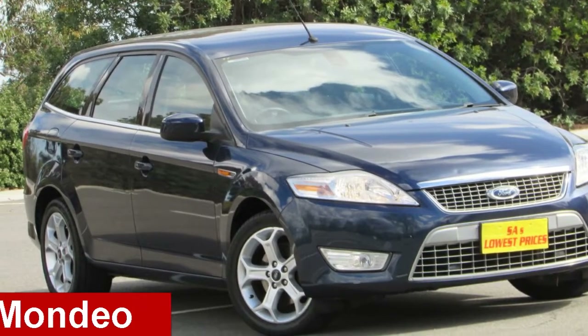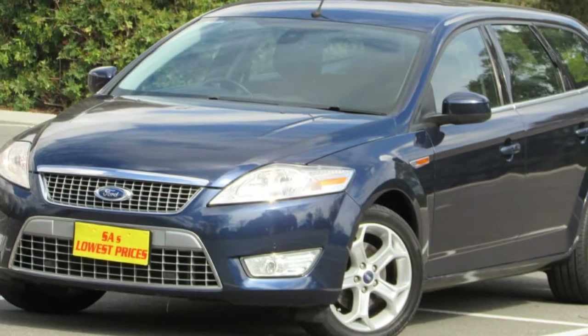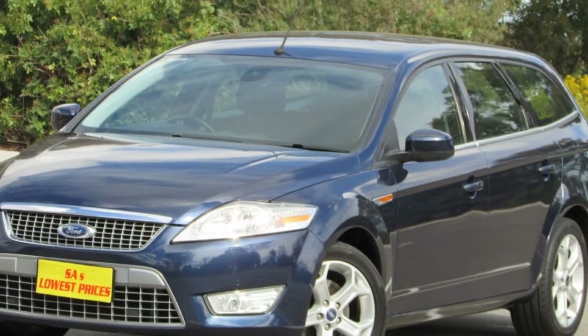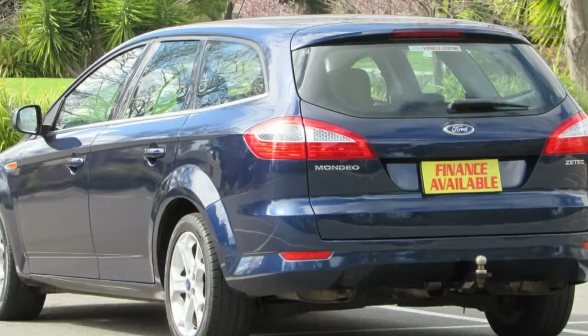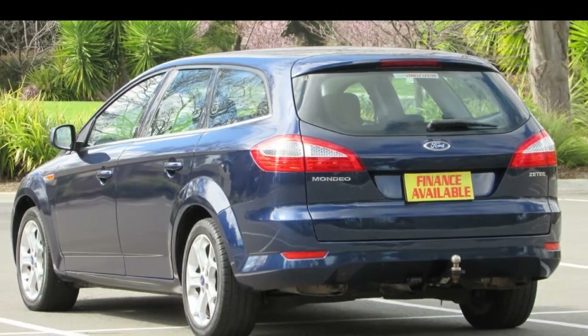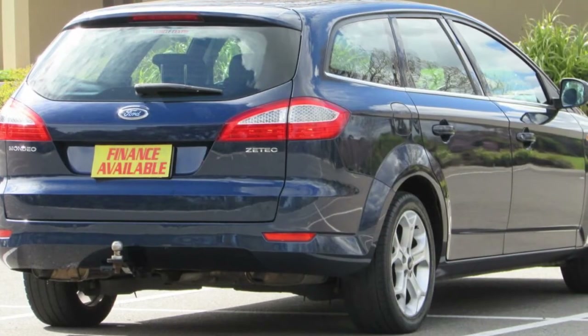Check out this 2009 Ford Mondeo. This Mondeo has a reliable 2.3 litre engine and a smooth shifting automatic transmission. The attractive blue exterior is complemented by its stylish interior. This vehicle has all the features you could dream of.